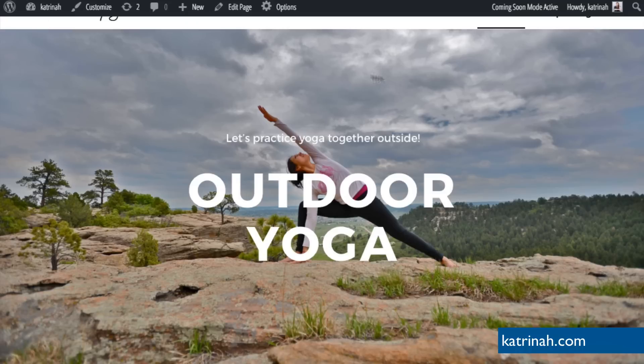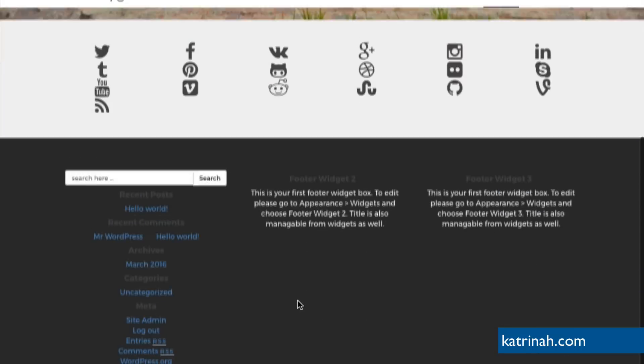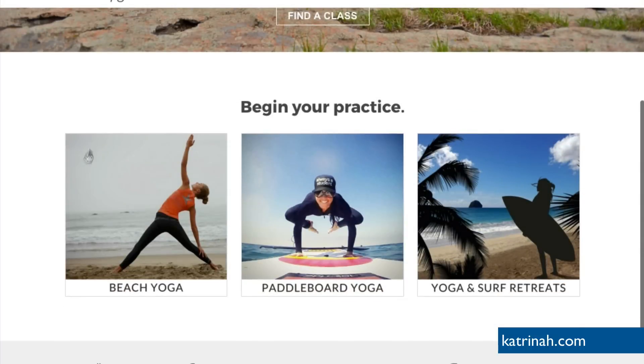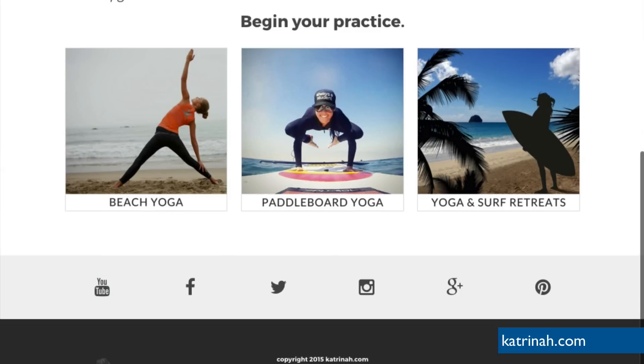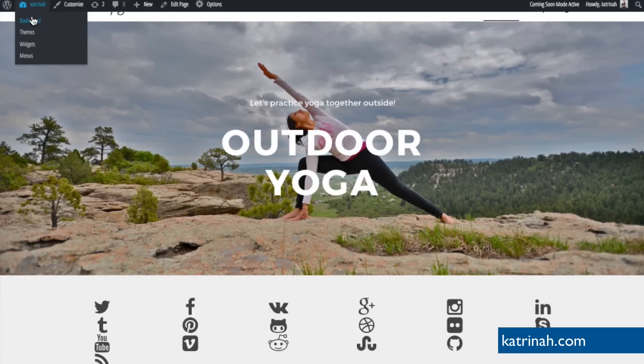The homepage is looking good — the toolbar is covering the header but we know it's there and we'll remove it later. Let's move forward and work on the rest of the website. Now that the banner image is set up, we need to adjust the social icons below as well as the footer section, and insert the portfolio items above the social icons. On the finished site, we have 'Begin Your Practice' with three different squares that lead to individual pages. We need to set up three pages for this to work.